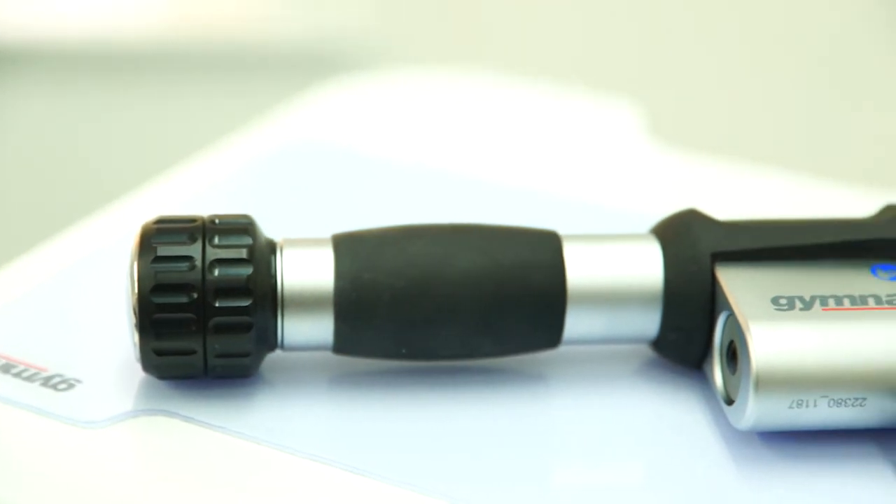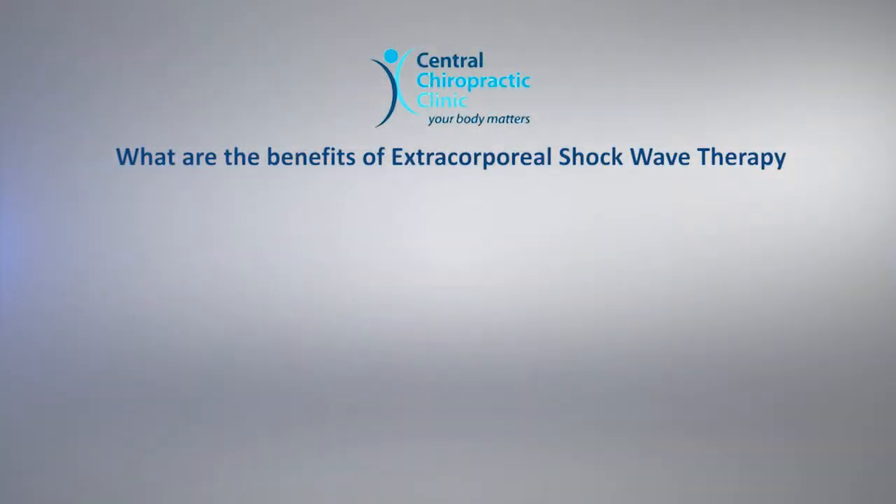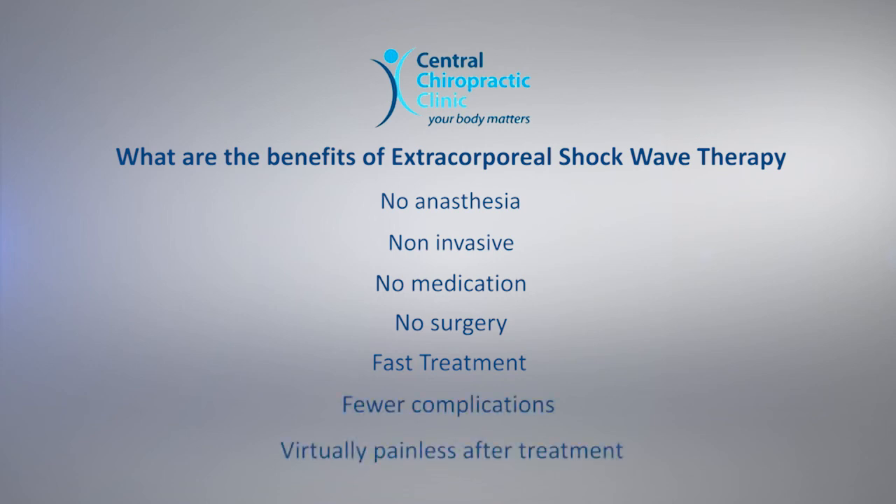What are the benefits of Extracorporeal Shockwave Therapy? ESWT offers advantages over traditional surgical methods: no anesthesia, non-invasive, no medication, no surgery, fast treatment, fewer complications, and virtually painless after treatment.